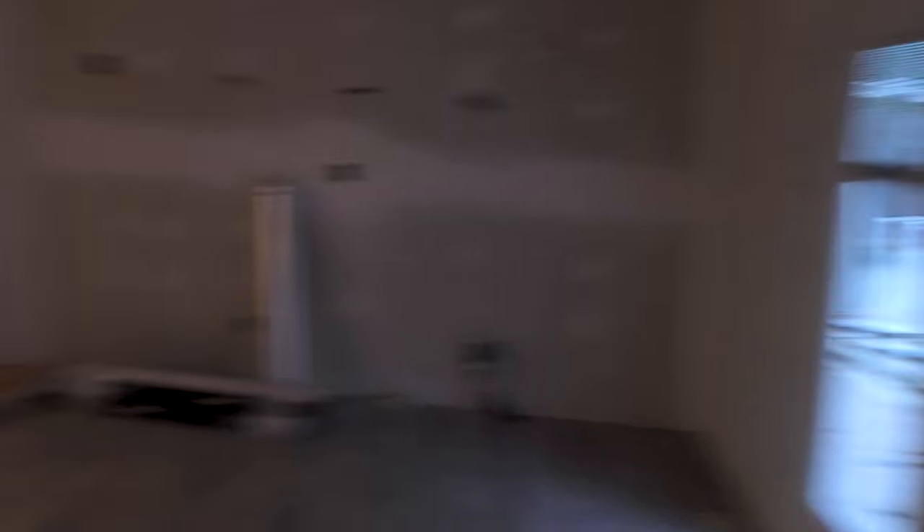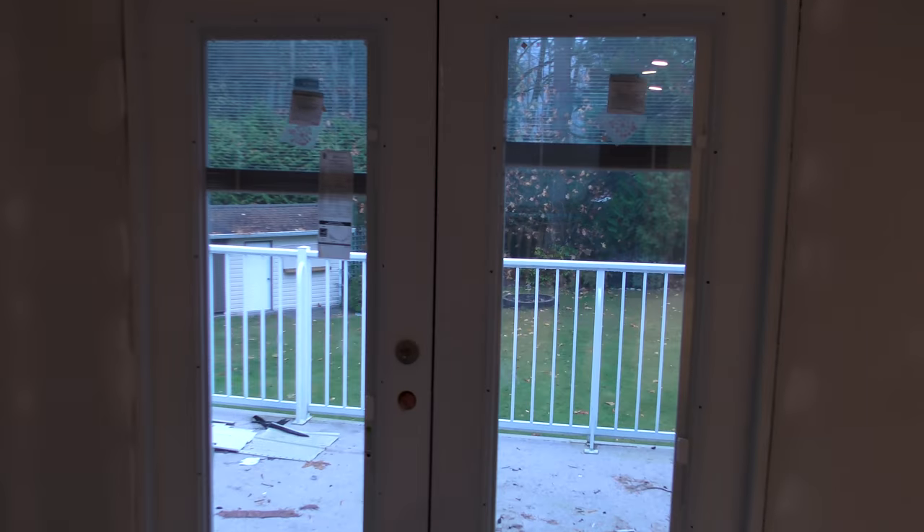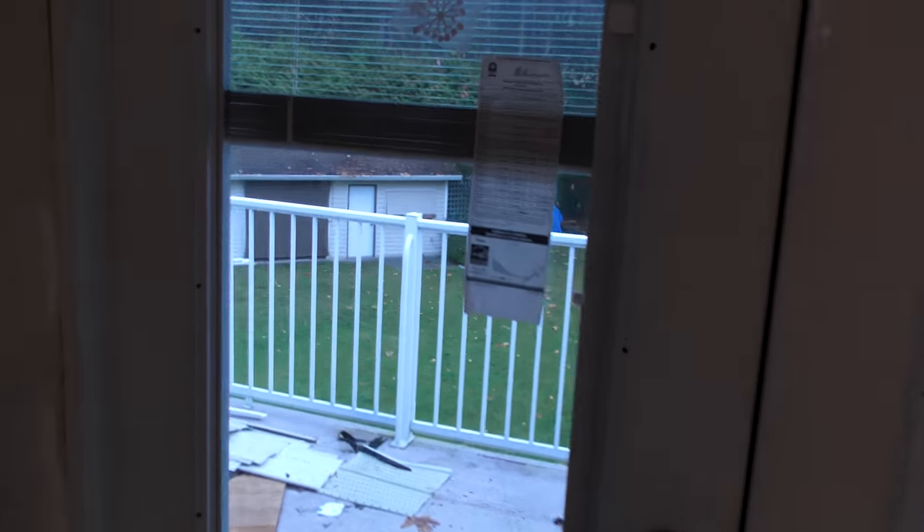We had a door over here — that's going to be our breakfast area. We removed the door and made it solid. We put this awesome new French door in. See the cannon bar down there.